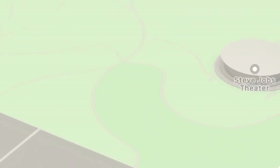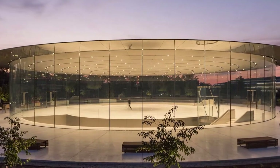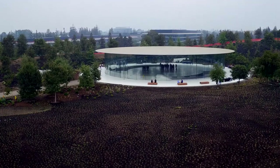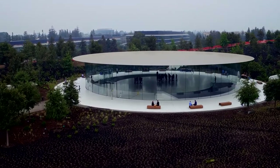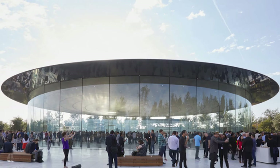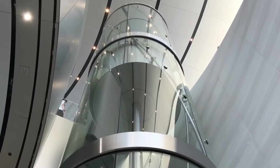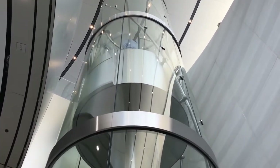Heading east from the southern garage, you'll find the Steve Jobs Theater — a circular building made up of curved glass panels topped with the largest carbon fiber roof in the world. The glass panels actually act as support beams for the roof, so no columns are necessary. The actual theater is entirely underground. You can reach it by either taking a beautifully crafted curved staircase, or by walking into a glass elevator that slowly rotates as it descends, allowing it to have just one door instead of two.